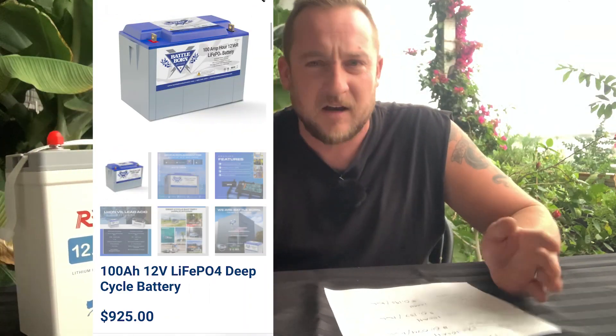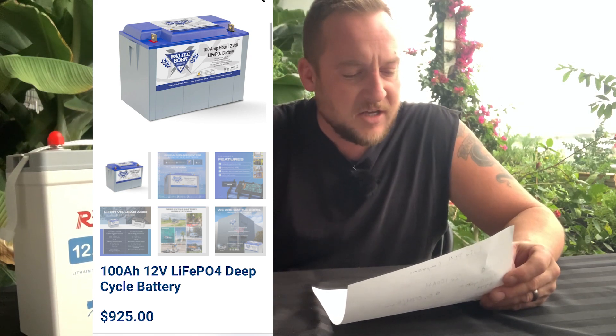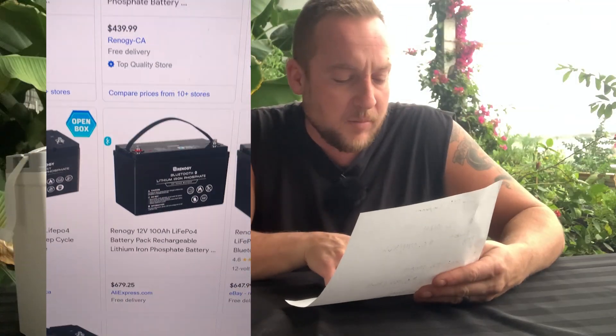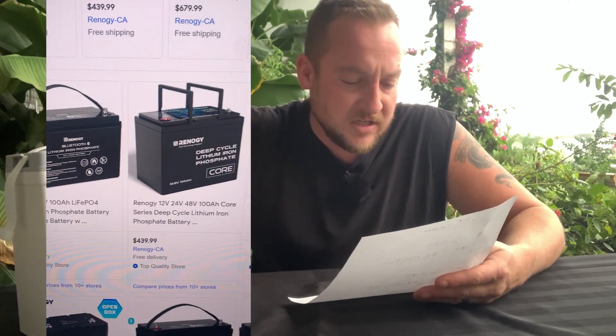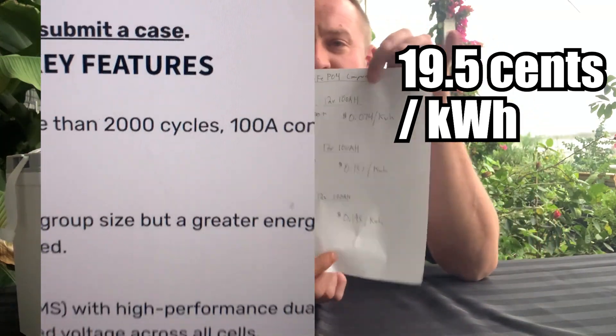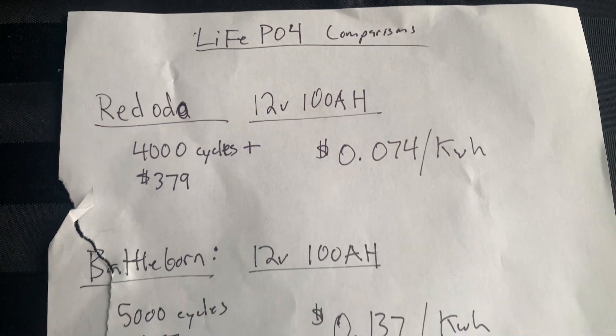This 12-volt 100 amp hour battery is good for 4,000 plus cycles. Current cost in Canadian dollars: $379 bucks. By my calculations, that is seven and a half cents a kilowatt. Battle Born batteries — the next leading brand — cost $874 for the same battery, good for 5,000 cycles, but at nearly 14 cents a kilowatt hour. Renogy, another popular brand, is $500 Canadian, good for only 2,000 cycles, which brings it to nearly 20 cents a kilowatt hour. So this is nearly half the price of the other leading comparisons.